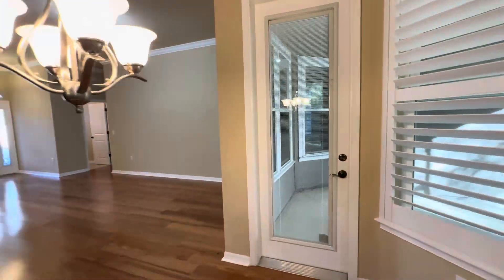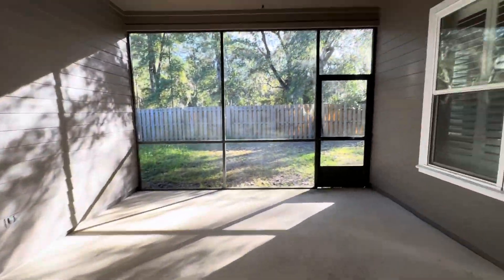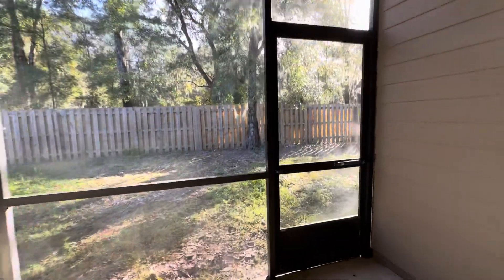Out here we have the fully screened-in porch, which leads to the fully fenced backyard.